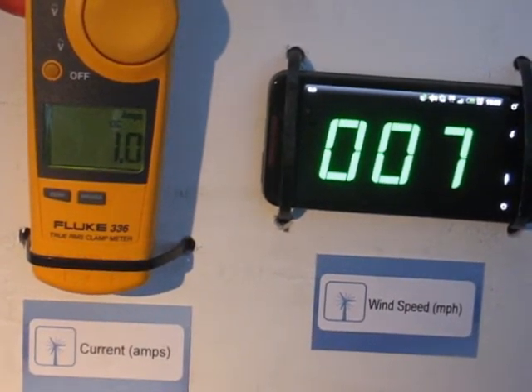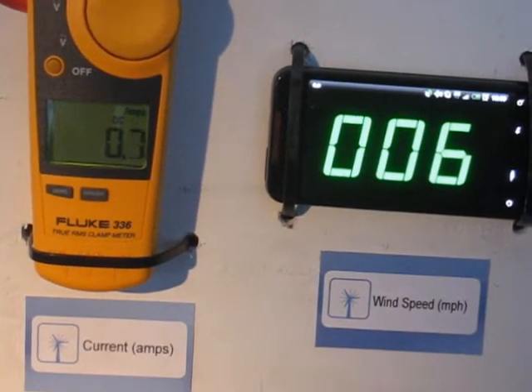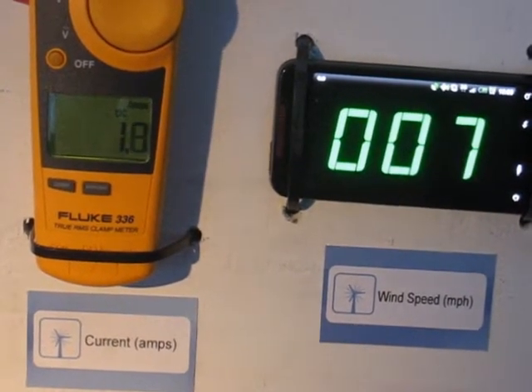We'll slow down to cut-in wind speed, which is 6 miles an hour — that's cut-in. It hovers around a half amp to 1 amp.